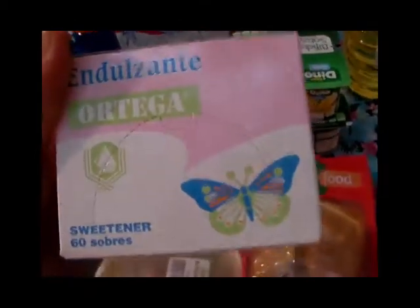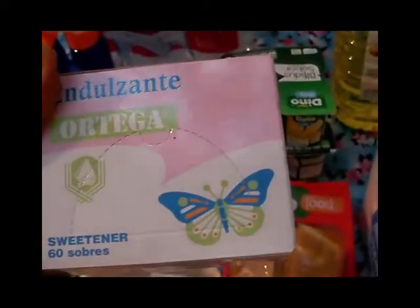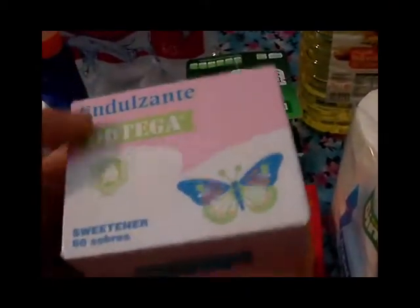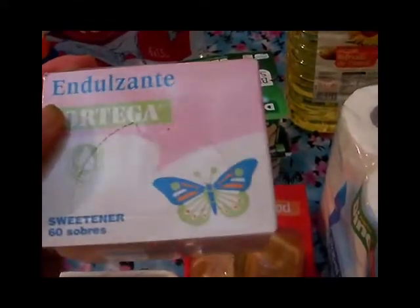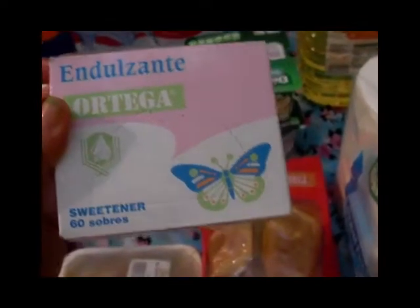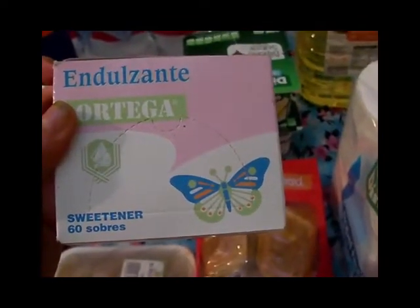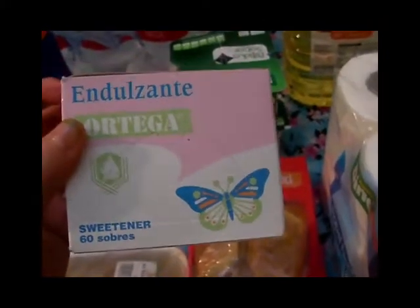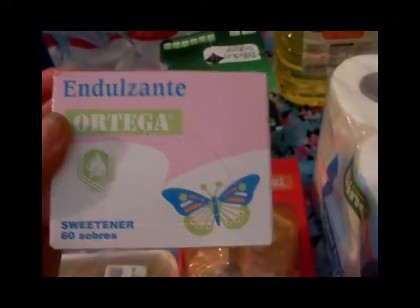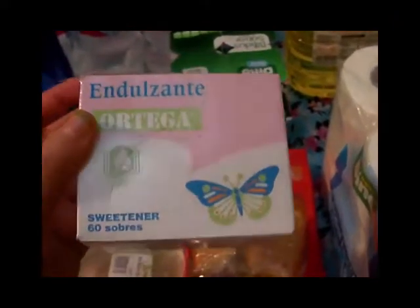También compré estos edulcorantes de la marca Ortega — traen 60 sobrecitos. Yo para el café, el colacao y todo ese tipo de cosas, en vez de echarme azúcar lo que hago es echarme sacarina, porque el azúcar llega un momento que me empalaga demasiado en el café o el colacao. Con las cosas con demasiado azúcar tampoco son buenas, entonces le echo la sacarina para que no sepa demasiado dulce.